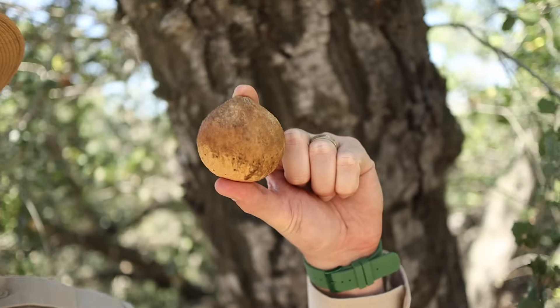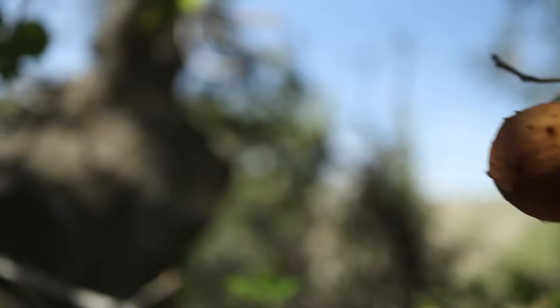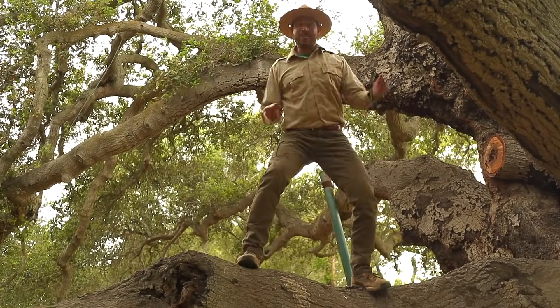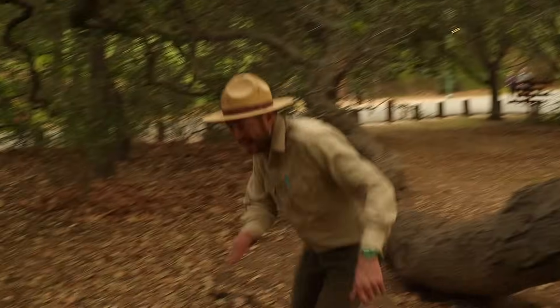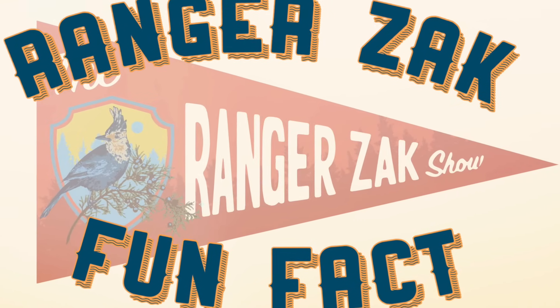Are you ready for your Ranger Zach fun fact? Here it is. This is called an oak apple, but you can't eat this apple. A more technical name for it would be an oak gall. Galls are formed when wasps lay their egg inside an oak tree and a tumor-like formation forms around it. But it's not a tumor!